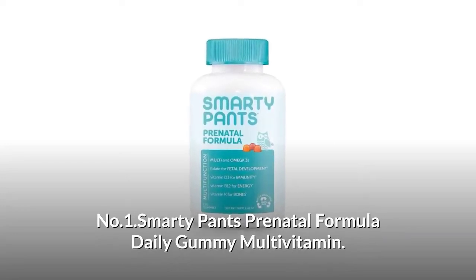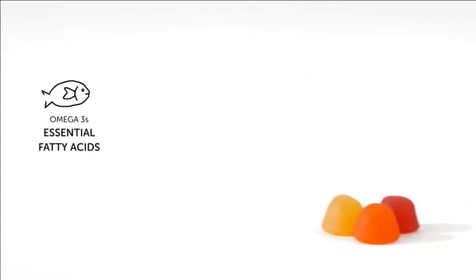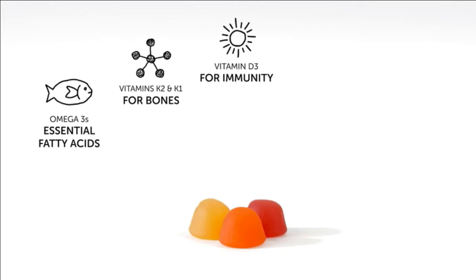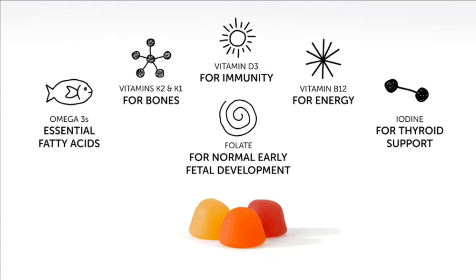Number one: SmartyPants Prenatal Formula Daily Gummy Multivitamin. SmartyPants Prenatal Formula is a premium multifunctional supplement that delivers omega-3 DHA and EPA essential fatty acids from fish oil, vitamin K2 as the premium form MK7 and K1 for bone health, vitamin D3 for immunity, vitamin B12 as methylcobalamin for energy, iodine for thyroid support, and folate as methylfolate to support normal early fetal development — all in one delicious gummy. Fish oil comes from sustainable stocks of wild-caught small fish and passes through numerous quality checks for purity and safety.